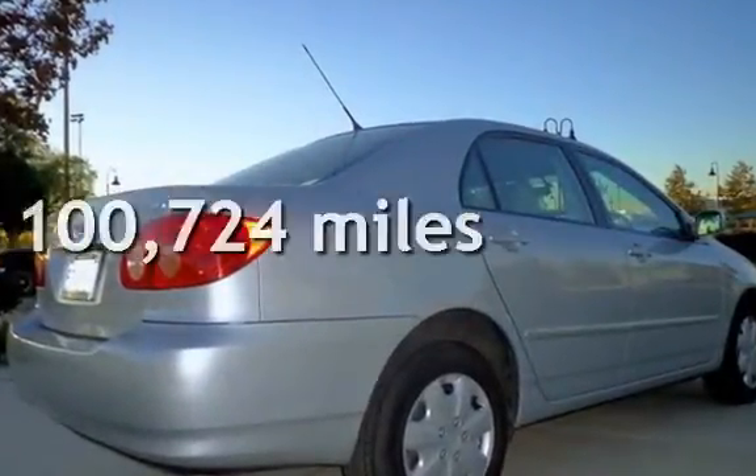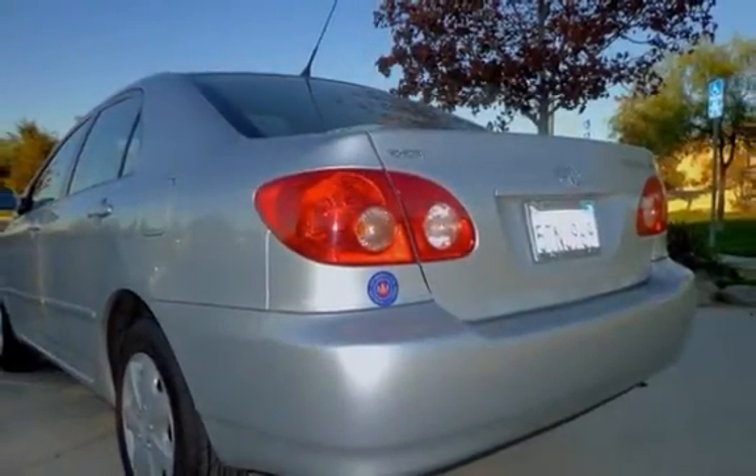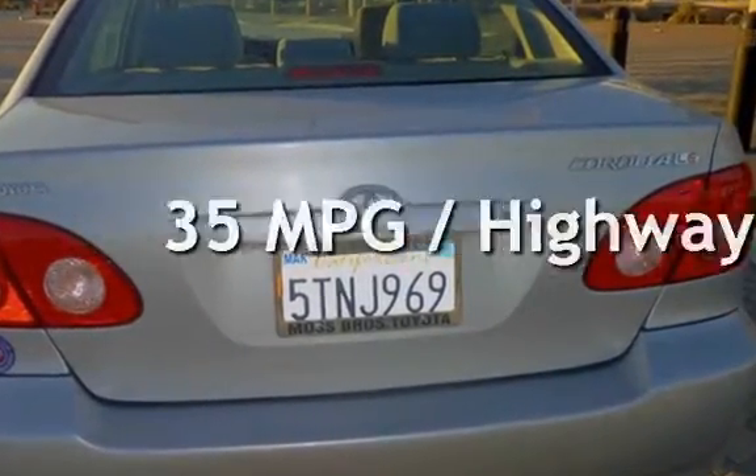This Toyota has less than 101,000 miles on the odometer. Estimated fuel economy for this vehicle is 26 miles per gallon in the city and 35 miles per gallon on the highway.